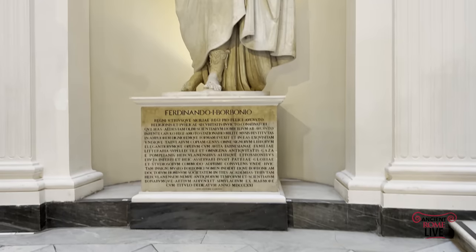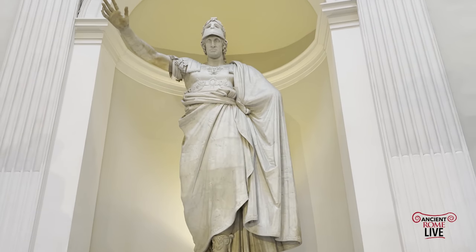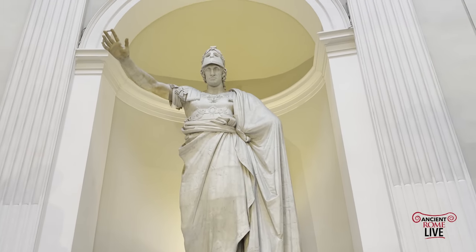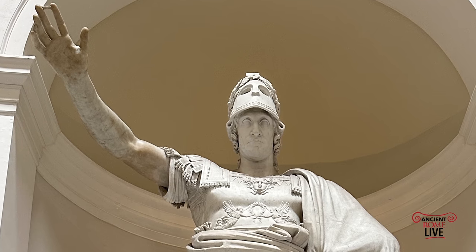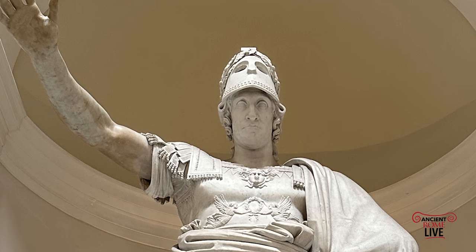The collection took shape under the Bourbon King Ferdinando I, who greets you in the museum today. Here depicted in the guise of Minerva, this statue was created by the famous sculptor Antonio Canova in the early 1800s.